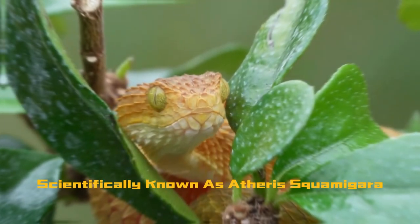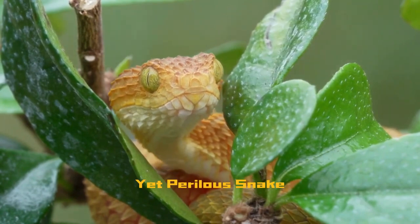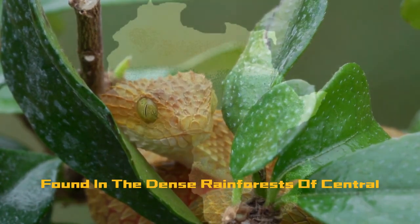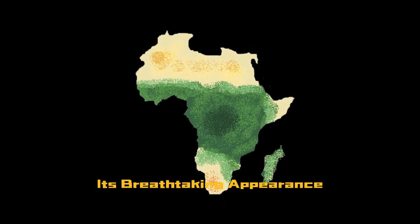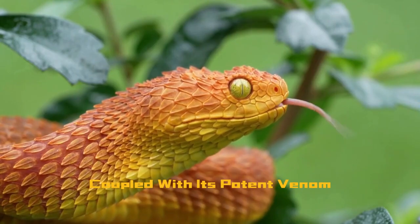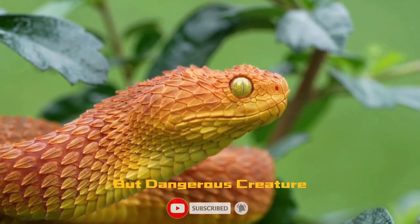The bush viper, scientifically known as Atheris squamigera, is a mesmerizing yet perilous snake found in the dense rainforests of central and western Africa. Its breathtaking appearance, coupled with its potent venom, makes it a captivating but dangerous creature.